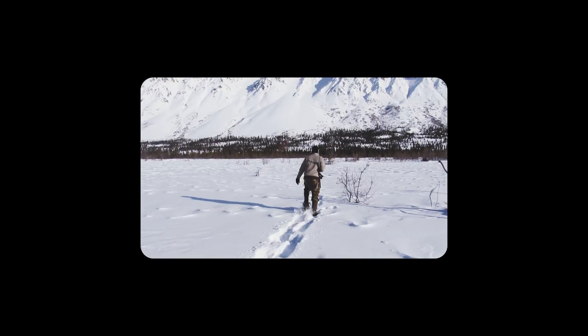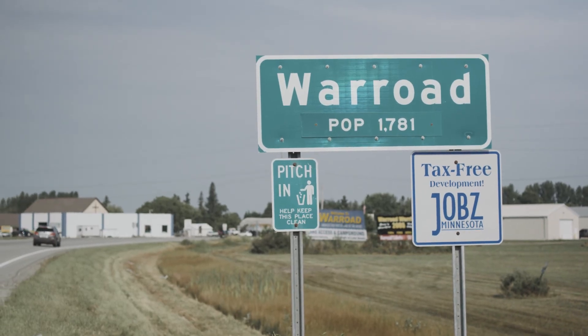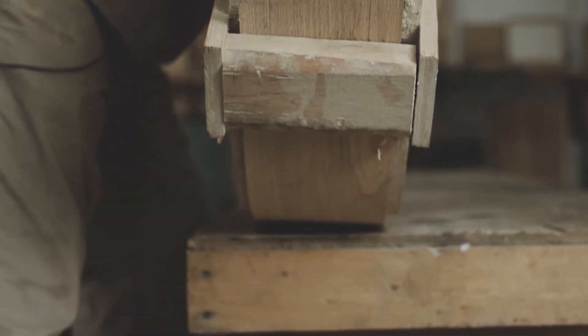After hundreds of conversations with our clients along with our own R&D in northern Minnesota, we know that sleds is one of those industries that just didn't evolve newer and better products.